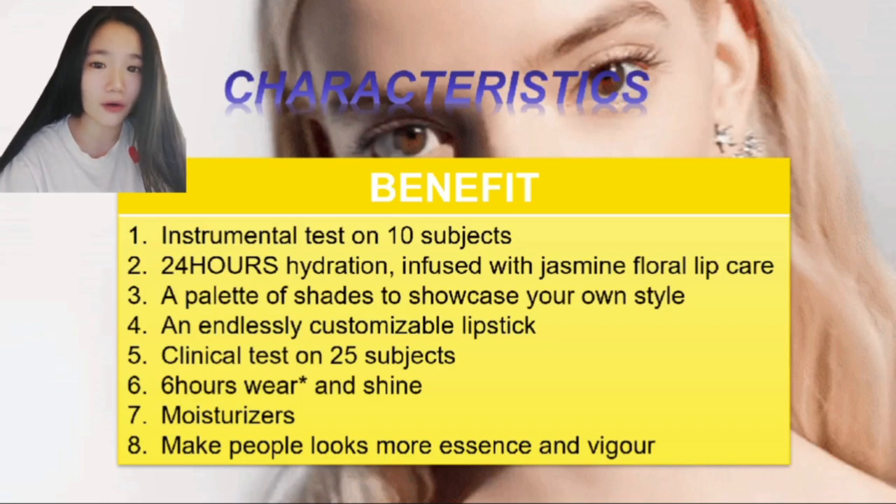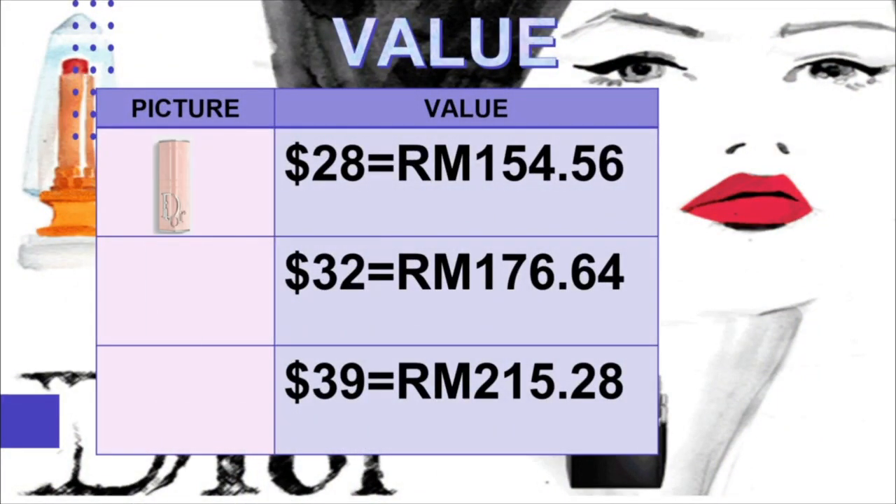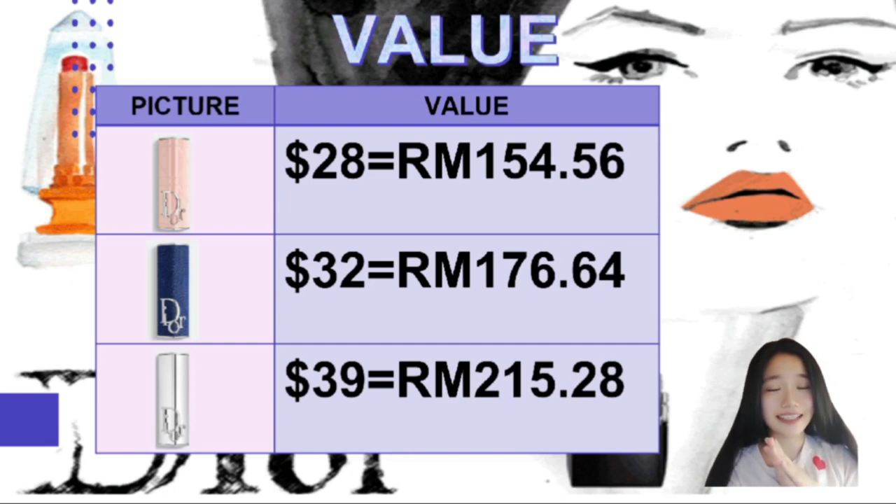Finally, our last slide is about the value of the Dior lipstick. The first one in pink costs $28, which is RM154.56. The second one in blue costs $32, which is RM176.64. In my research, because this slide is an older one, the newest price now is $120 — so why not buy one? They are having a discount right now. The third one, the mirror effect, costs $39, which is RM250.38.